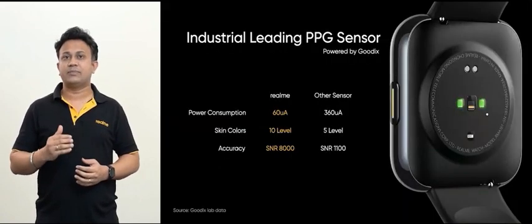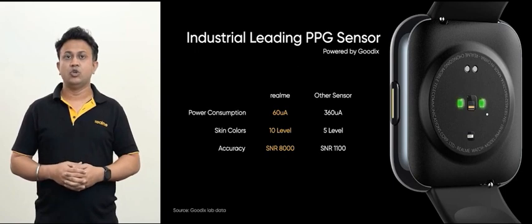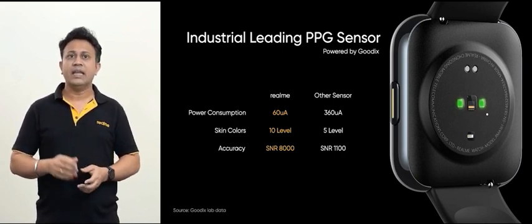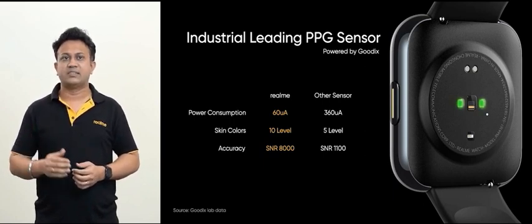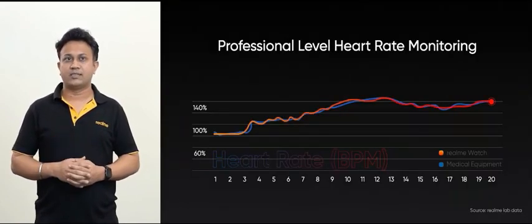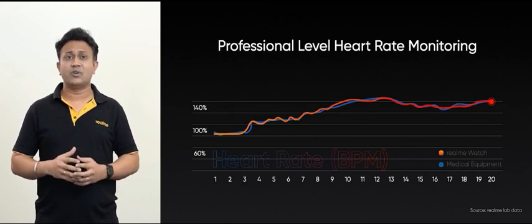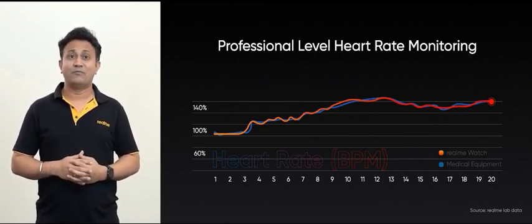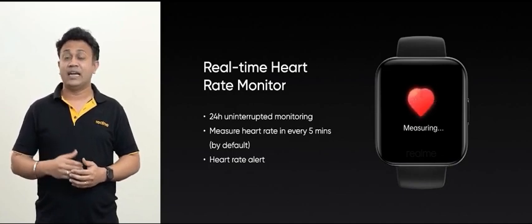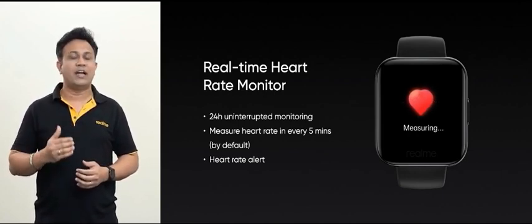Realme watch is the result of in-depth research and collaboration with industry-leading suppliers and carries a top-level PPG sensor. Heart rate monitoring is achieved by emitting specific wavelength green light to the skin and detecting the reflected light, involving key factors such as accuracy, skin tone compatibility and power consumption. During testing, we compared it with medical-grade heart rate monitors and found the accuracy of Realme watch to be very high and close to professional monitors. It detects your heart rate every 5 minutes 24/7, and if the heart rate falls low or spikes over safety thresholds, the watch will send a heart rate alarm to remind you to be mindful of your physical health.